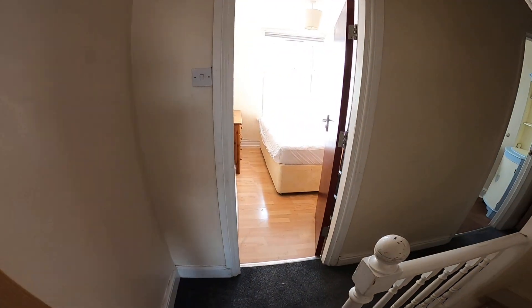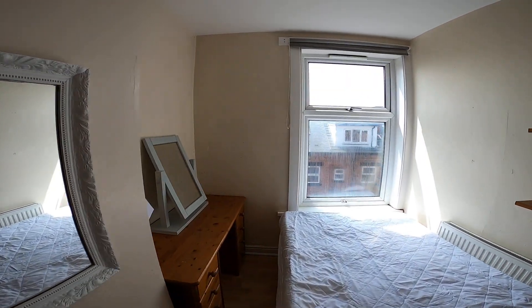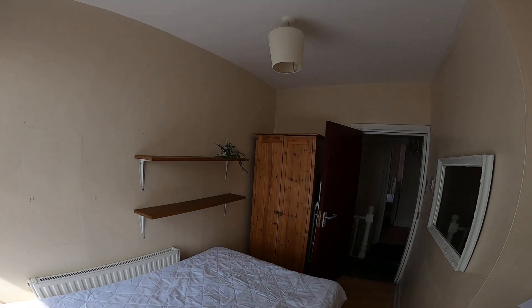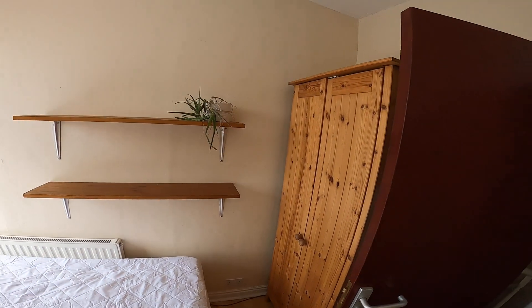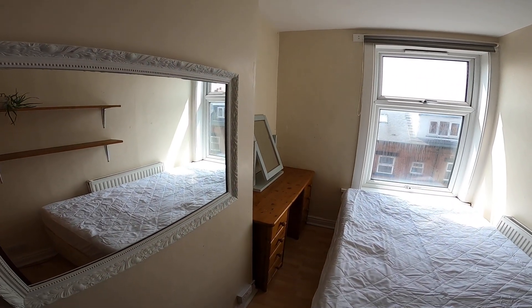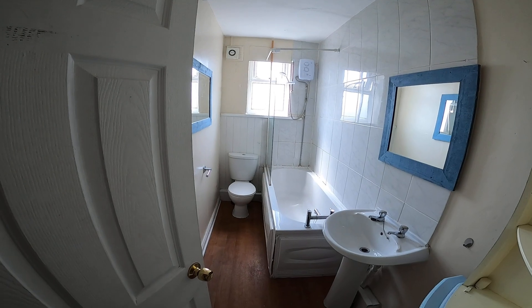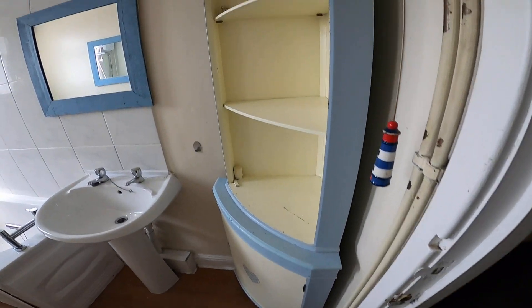Straight across we have the next bedroom. This room is a bit smaller, but it's still not a bad size — you've still got a double bed, wardrobe, shelves, and desk. Then we have the main bathroom just in here: bath, shower, sink, and toilet, along with a storage unit.